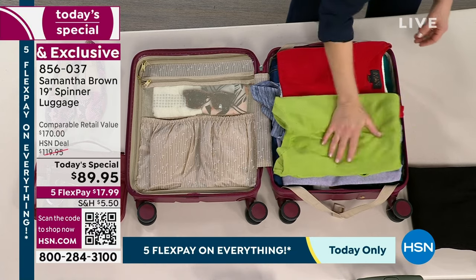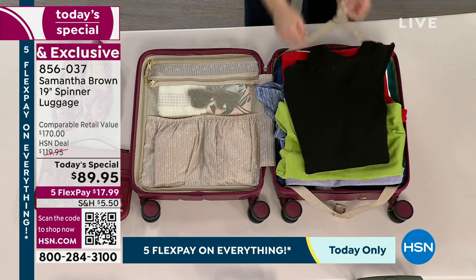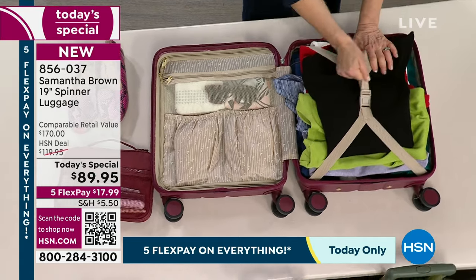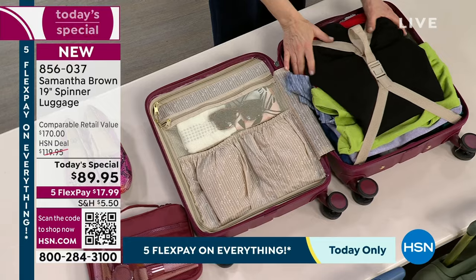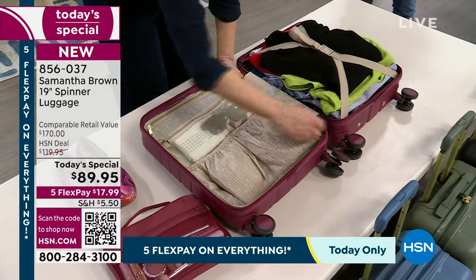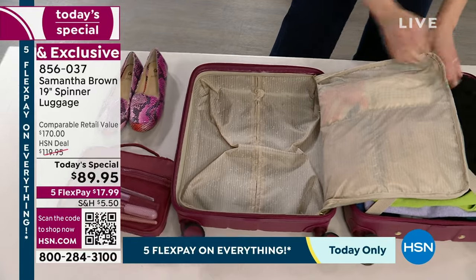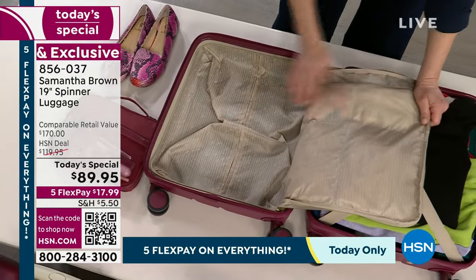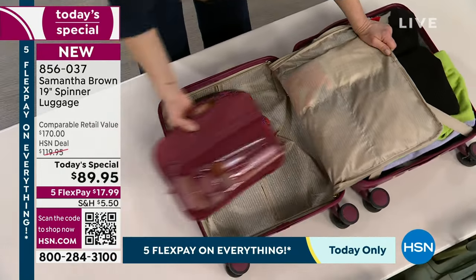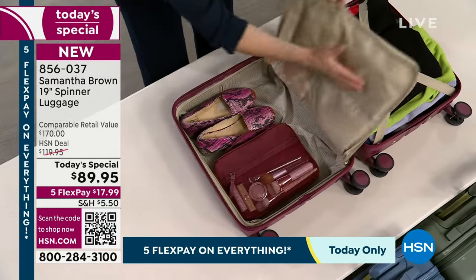Here's the other huge benefit of a hard side carry-on: it's impossible to overpack, because if you pack too much, it won't close. With a soft-sided bag, you can keep packing — it kind of expands, becomes that 'beer belly' situation, and then it's not getting in that sizer, and your bag is the one that gets checked. So look at that — you've got even more space. I've packed this up with 12 days' worth of clothes and here is a full space just to use however you want. This nice divider keeps everything in its place.